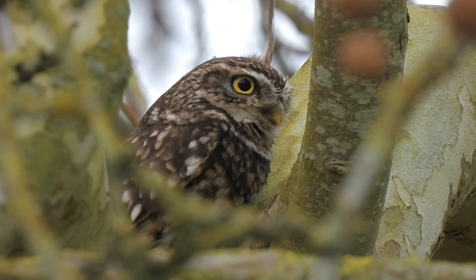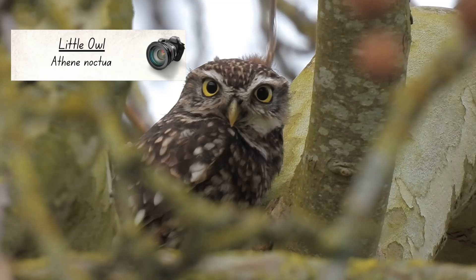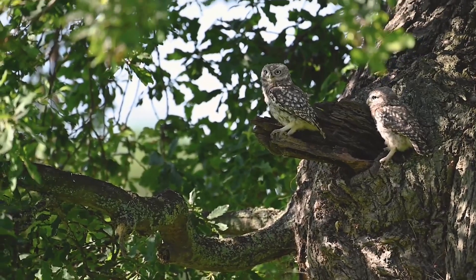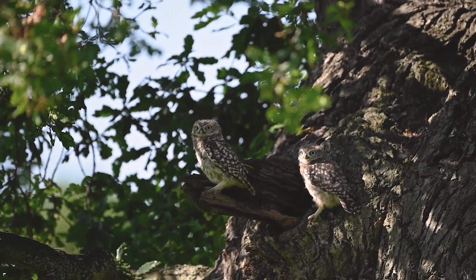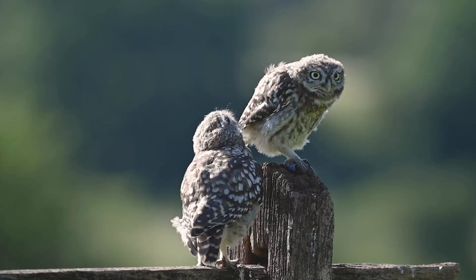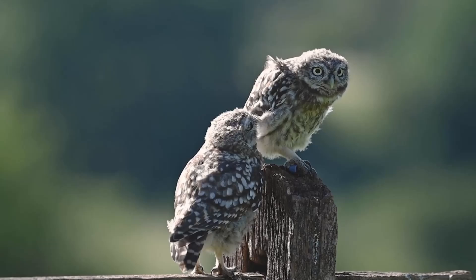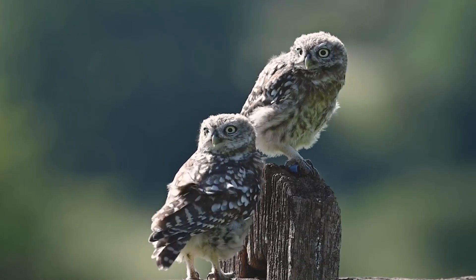The next owl I'd like to share with you is the smallest owl in the UK — the little owl. Unlike all of the species I've spoken about so far, these birds are definitely not native to the UK and were introduced here in the 1870s. They are very small compared to our other owls, with a wingspan of around 56 centimetres and weighing about 180 grams.